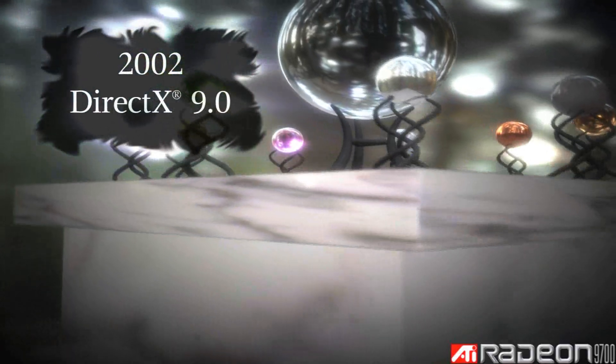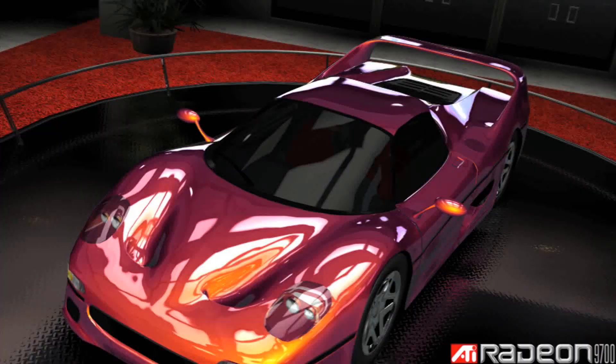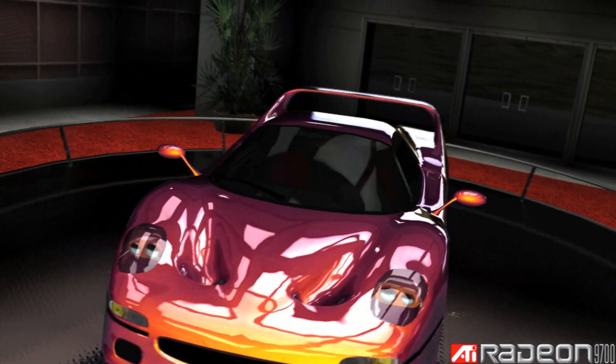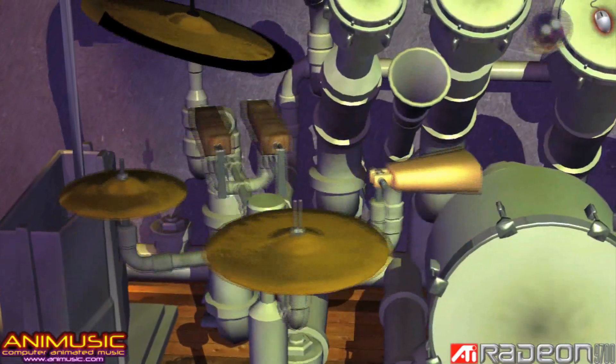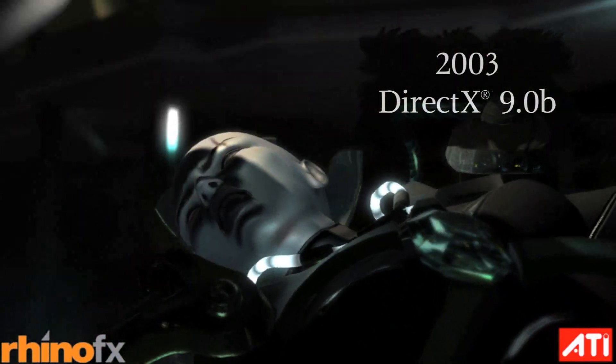It was not long until the world saw the light — natural light — as advancements in ATI's pixel and vertex shader technologies combined with Microsoft DirectX 9 illuminated gamers' worlds in ways never seen before. 3D games became more like movies.